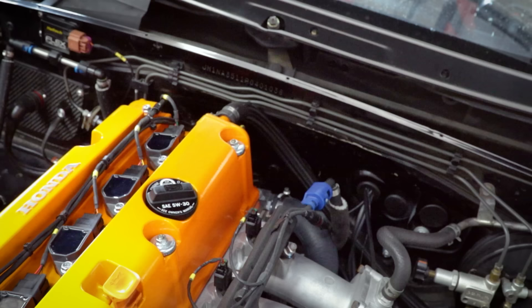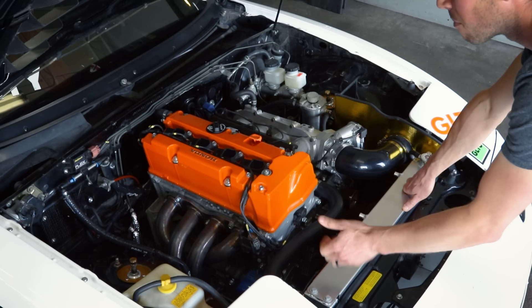Years later when I purchased the business from him, I made it contingent upon the car being sold with the business. At one point it had a built Mazda motor that proved inadequate for the class that we wanted to compete in, so we made the choice to move over to the Honda K-series engine. The engine is a K24 A2.